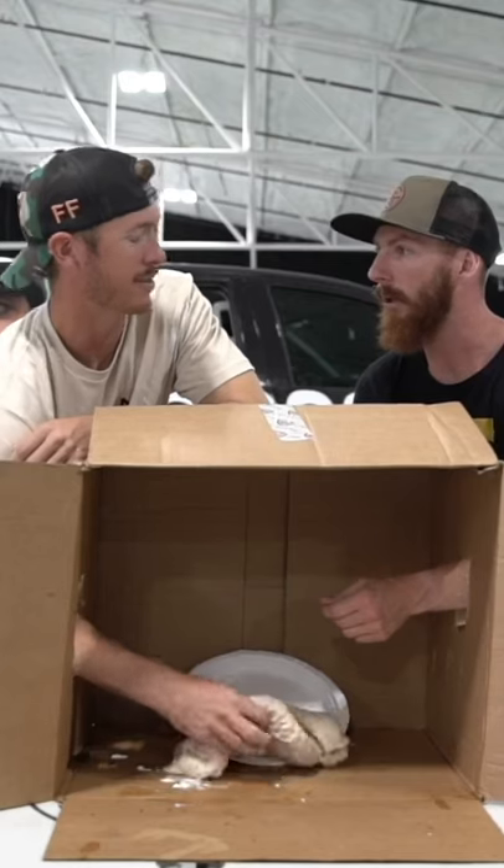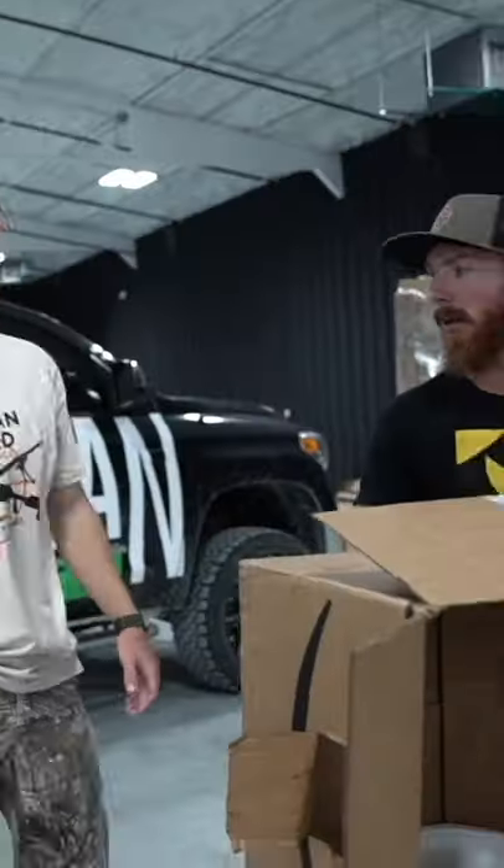Dude, is this a stomach? I think it's a stomach. What is your guess? Stomach. It's a stomach.